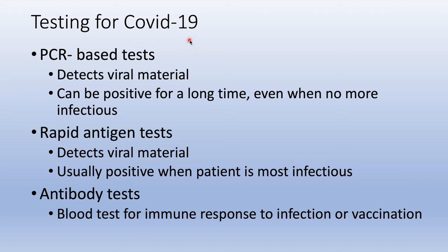How do we test for COVID-19? We have PCR-based tests, rapid antigen tests, and antibody tests. The PCR-based test detects viral material and can remain positive for a long time, even when the patient is no longer infectious. The rapid antigen test also detects viral material and is usually positive when the patient is most infectious.